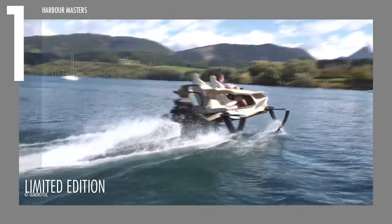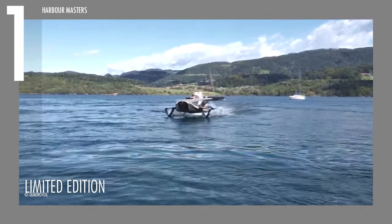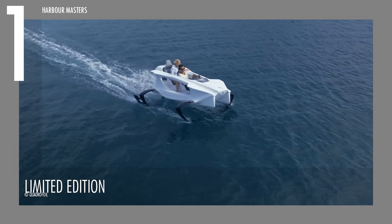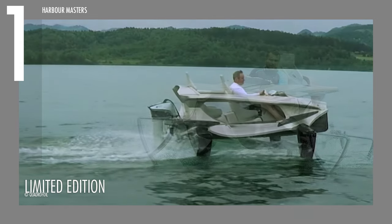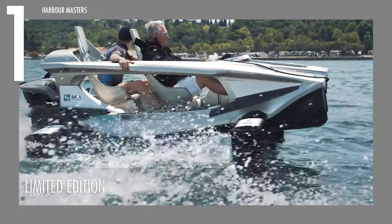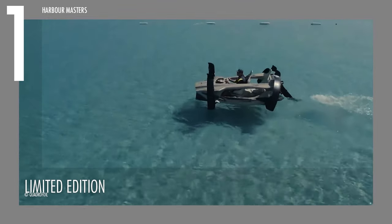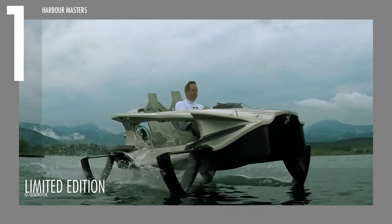Owning one of the 100 Quadrifoil Q2S models isn't just about possessing a watercraft — it's about becoming part of an exclusive community of enthusiasts who appreciate the blend of cutting-edge technology and exclusivity. The limited edition status makes the Q2S not only a conversation starter, but also an investment in a piece of maritime history. The Quadrifoil Q2S stands as a testament to the brand's commitment to crafting exceptional experiences, and its limited availability adds an extra layer of prestige to an already distinctive watercraft.